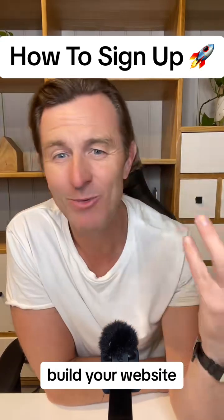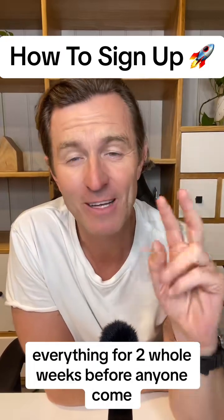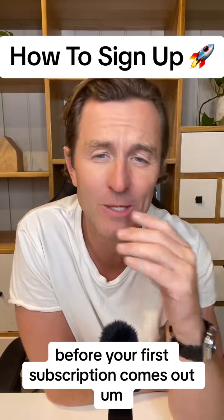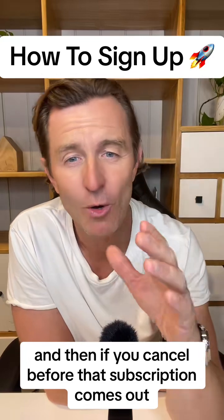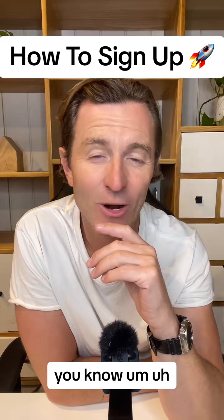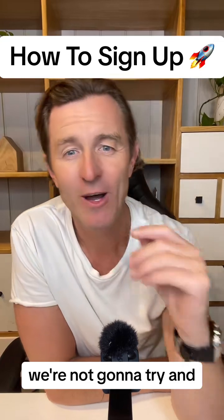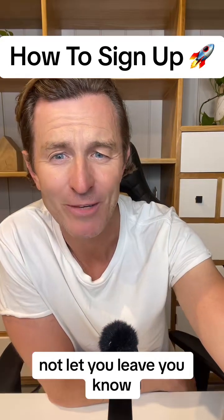During those 14 days you can work with me, work with the team, build your websites, funnels, and automations, get support from our tech team — everything for two whole weeks before your first subscription comes out. And if you cancel before that subscription comes out, no harm, no foul, no money will be taken. We'll thank you for trying our software, and if it's not for you, we're not going to handcuff you and not let you leave.